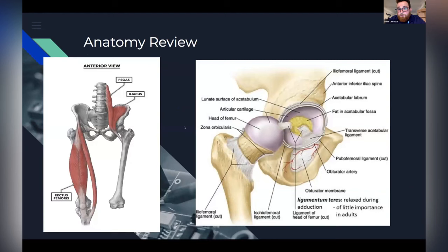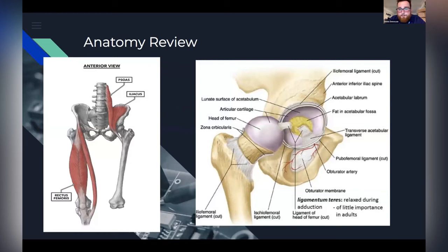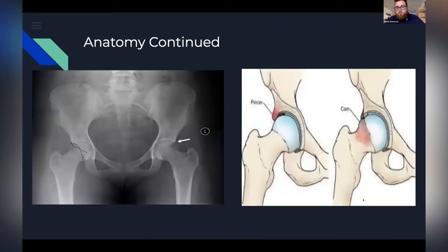So just a quick anatomy review. You guys are familiar with what we're looking at here — I have the iliopsoas tendon as well as some of the capsular structures around the hip. And just another picture: this is the pincer lesion. So again, talking about the acetabulum — a little bit of bony overgrowth. In the second surgery, the doctor shaved that down.